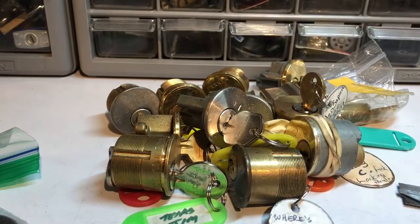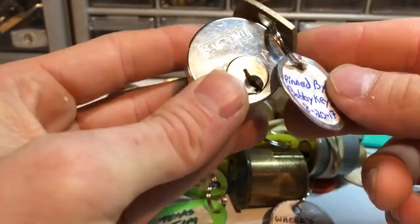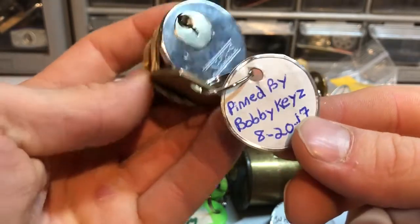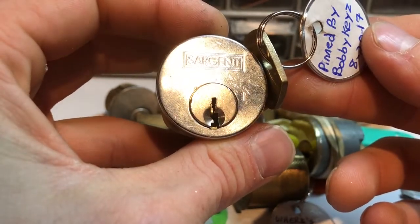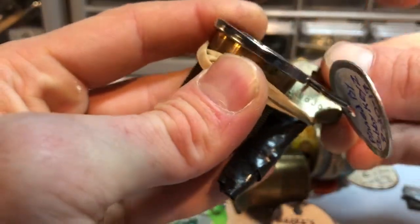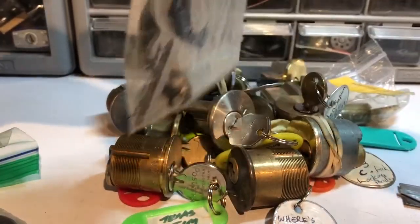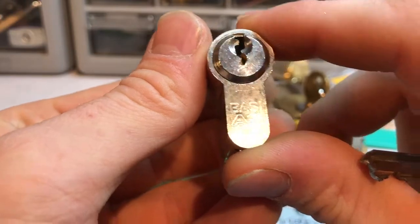I like myself some K1 locks as well. Next we have a Bobby Keys lock — this is a Sergeant and it says 'Pin by Bobby Keys 8/2017.' That's an LA keyway. It says LA on the key — right on. And we've got one more here. Maybe that's a Potty lock, judging by the piece of cord on there. And yes, this is a Bassi.